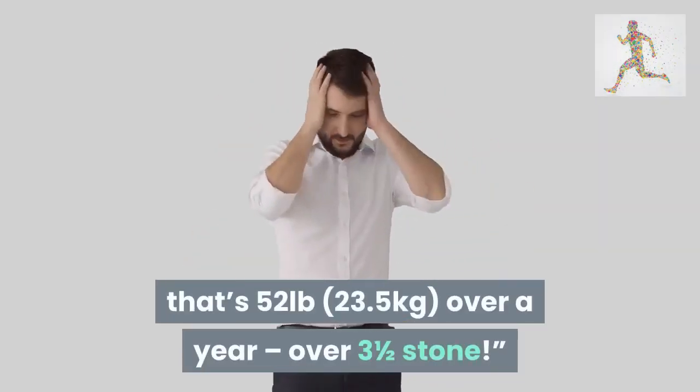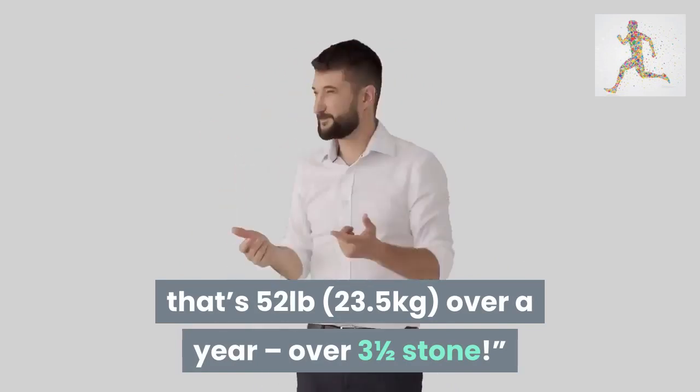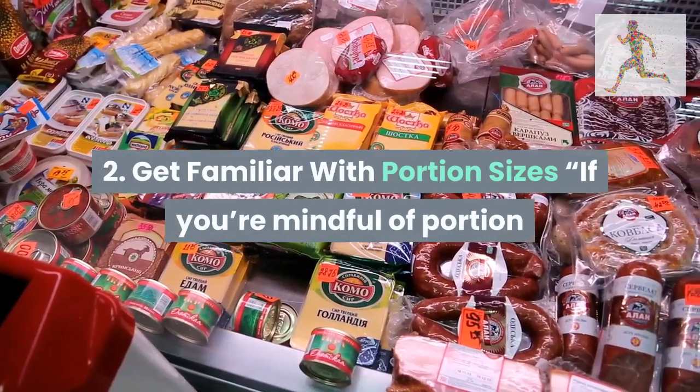So give yourself a break and pat yourself on the back if a pound comes off. Remember, if you keep going that's 52 pounds — 23.5 kilograms, over three and a half stone — over a year.